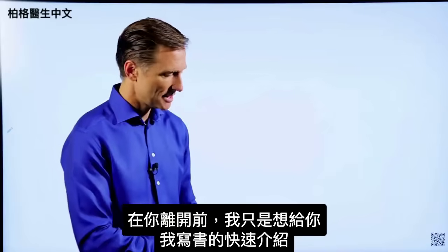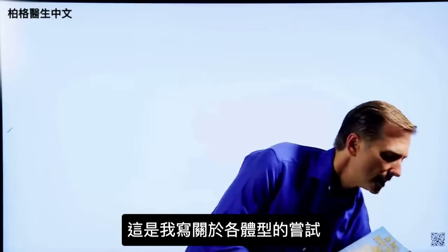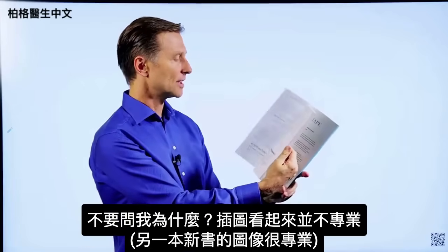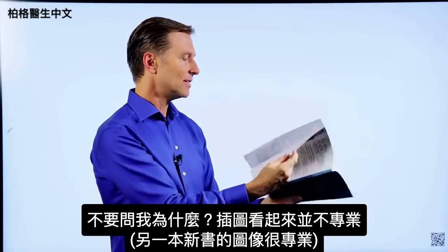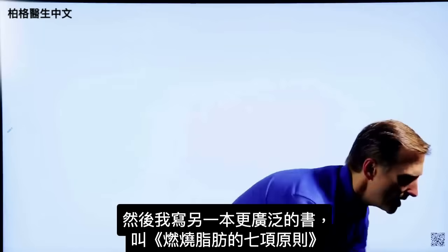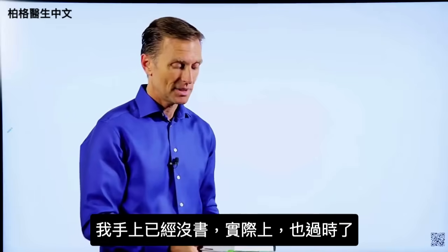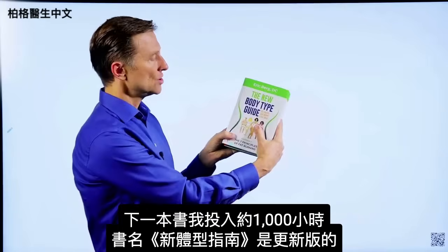I just wanted to give you a little quick history on some of the books that I wrote. This was one of the first books — it's called Dr. Berg's Body Shapes. It was my attempt at writing about body types, and I actually did all the images myself. I also wrote a more extensive book called The Seven Principles of Fat Burning — I don't even have a copy anymore because it's outdated. The next book I put about a thousand hours into is called The New Body Type Guide, with major updates on the body types, professional images, and graphics.